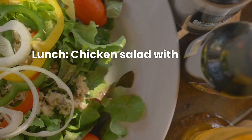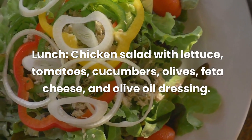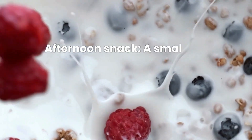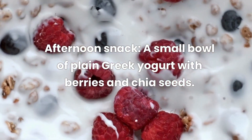Lunch: chicken salad with lettuce, tomatoes, cucumbers, olives, feta cheese, and olive oil dressing, plus a cup of black coffee. Afternoon snack: a small bowl of plain Greek yogurt with berries and chia seeds.